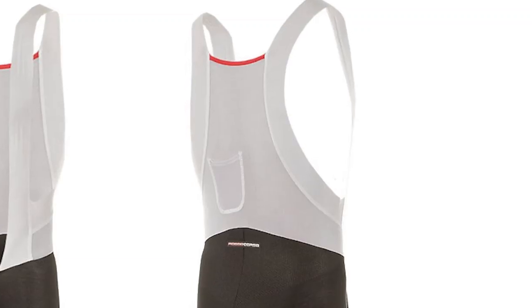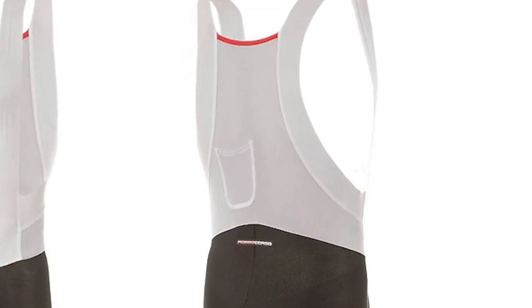Looking at some additional features that may be incorporated into the short: reflective piping helps with low light visibility to get you home on those late night commutes or training rides after work. Also, some higher end shorts will have a little radio pocket in the back. That allows riders to communicate with their team directors during a race, but for you, it can double as an MP3 player pocket.